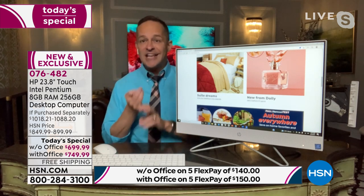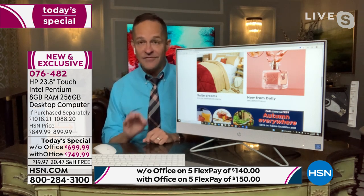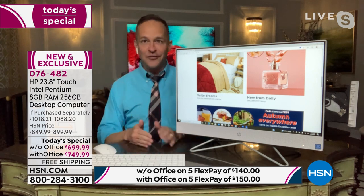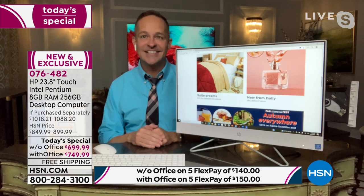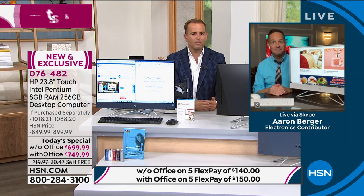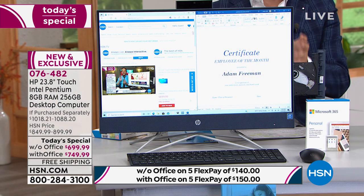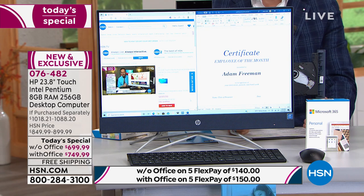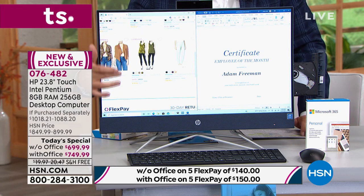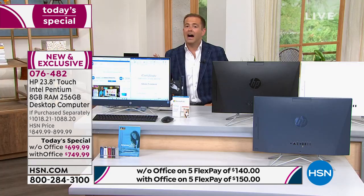This is the most exciting today's special we've done all year in computers. We haven't done an all-in-one for three years, and we will not do another one this year. So this is your Thanksgiving, your Christmas, your Q4, your back to school — all of that wrapped into one tonight. We get so many requests for all-in-ones; it's just something we don't typically do, which is why it's been three years. If you know that's what you're looking for, this is your chance.